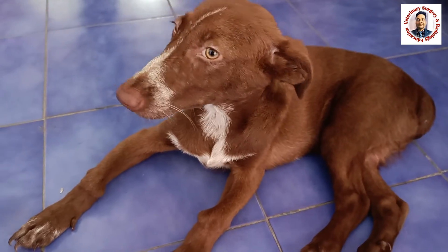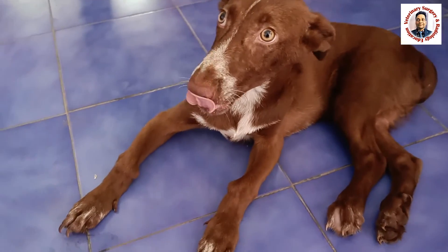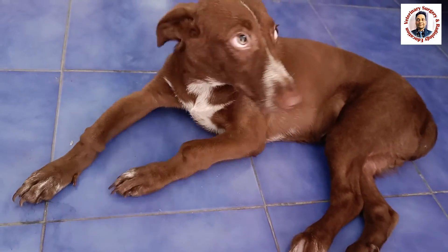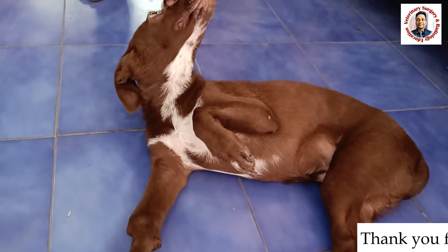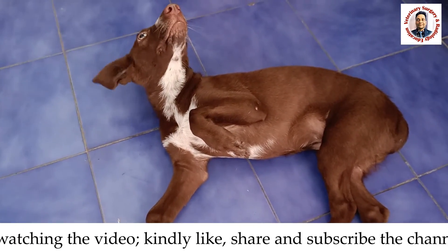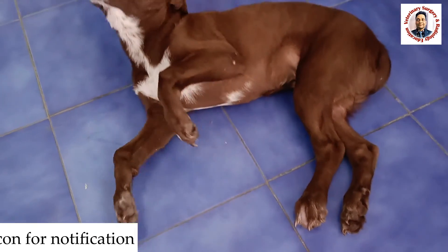By doing this, once the strength of the bone increases, this animal will definitely be able to stand and walk properly. This is all about this particular case — a nutritional bone disease, specifically rickets. Thank you very much for watching. If you are new to the channel, kindly subscribe and hit the bell icon for further notifications. Thank you very much.